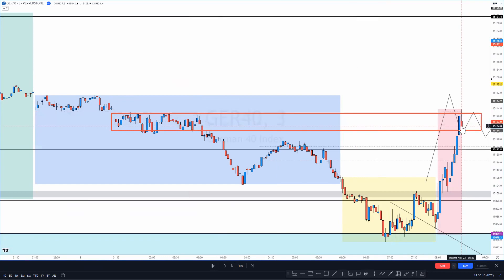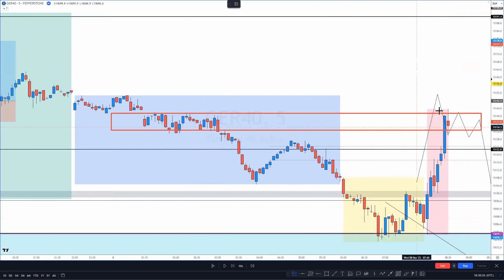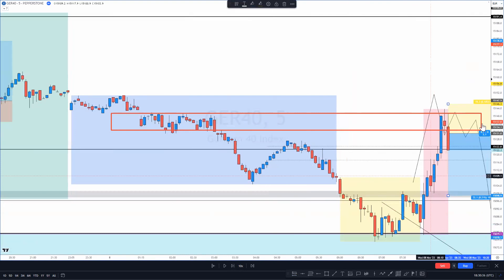Expecting price to react from somewhere around here, I got a bearish candle and entered a sell as price started breaking the low. I was looking at this on the five-minute chart — this was the five-minute candle closing — and I entered a sell targeting back down towards this little gray zone.